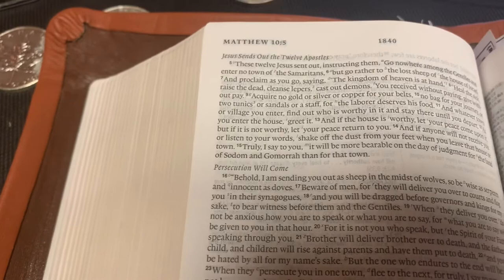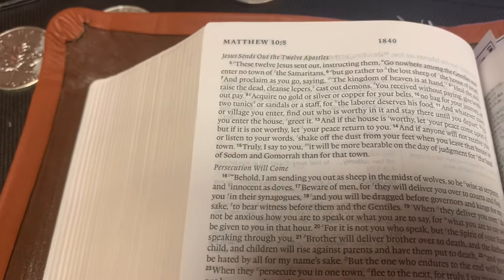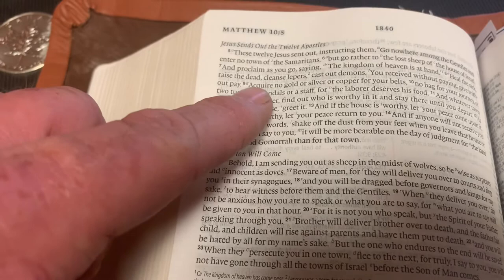Jesus is instructing the apostles, sending them to share the gospel. And he's telling them: don't take any money. But what is he calling money? No gold, no silver, or copper for your belts.